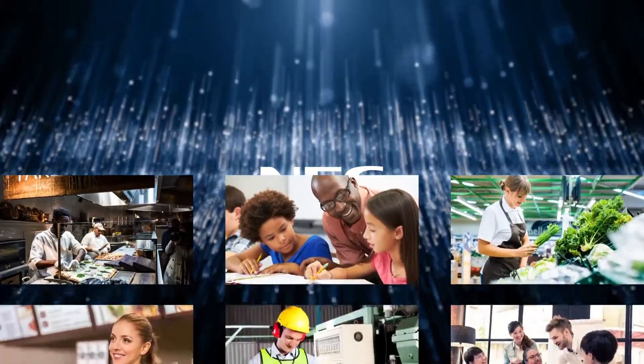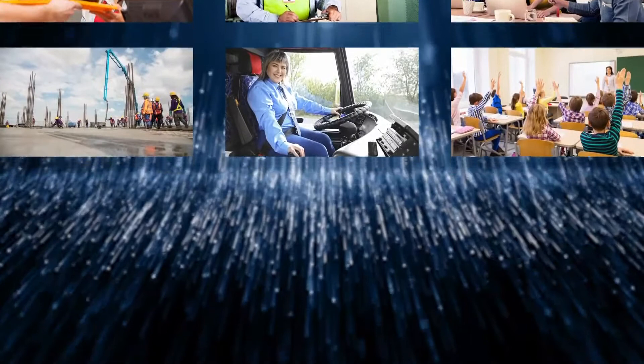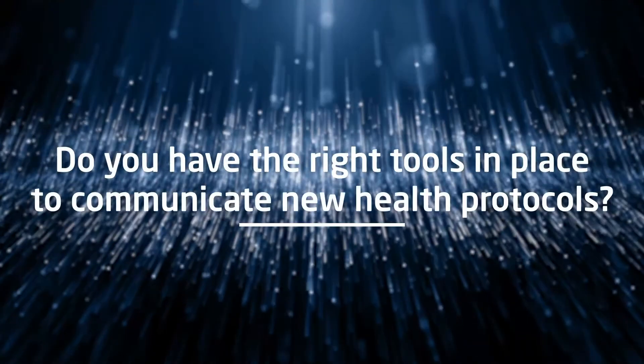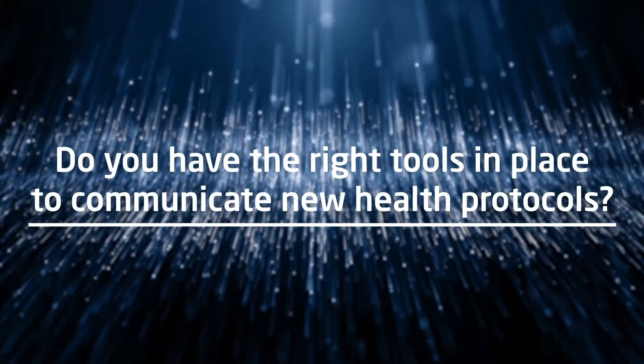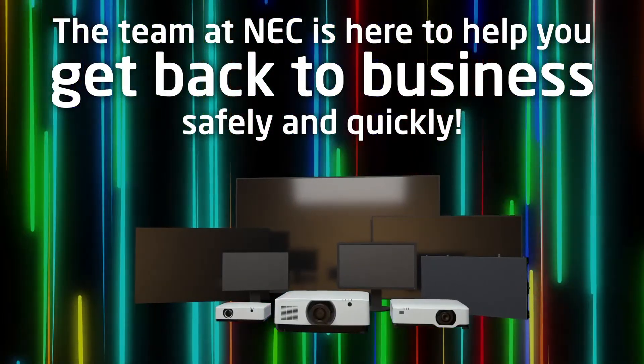Many businesses will soon be welcoming employees back to work and reopening their doors to the public. Do you have a plan and the right tools in place to communicate new health protocols? The team at NEC is here to get you back to business safely and quickly.